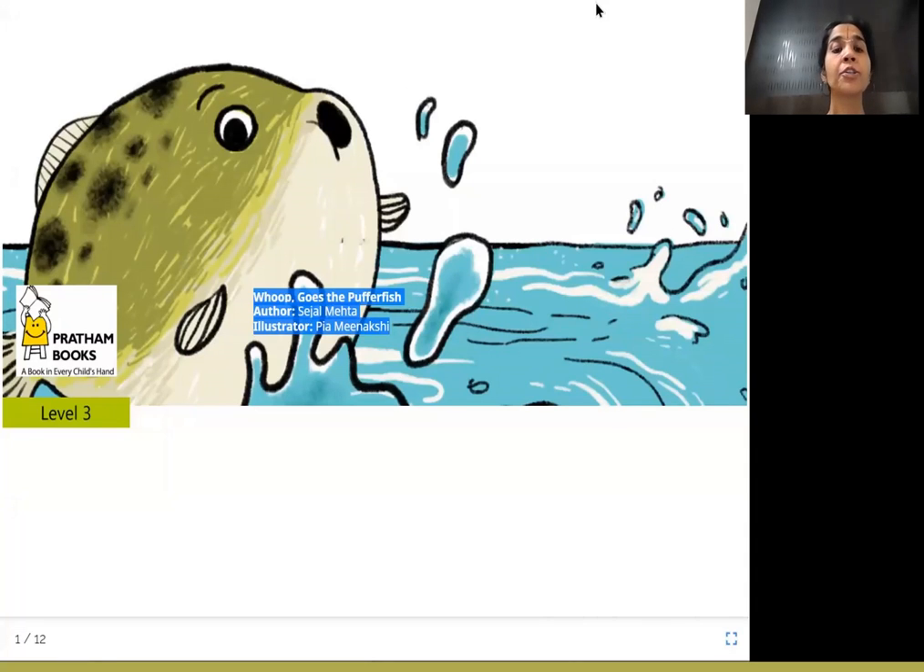Hello, everyone. Today's story is Whoop Goes the Puffer Fish. The author is Sejal Mehta, the illustrator is Pia Meenakshi, and the publisher is Pratham Books.